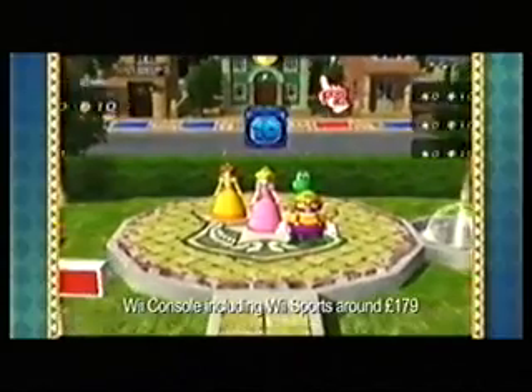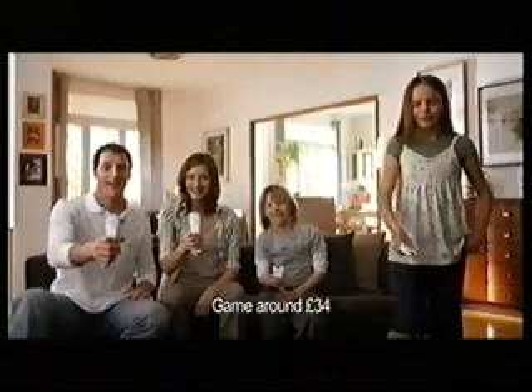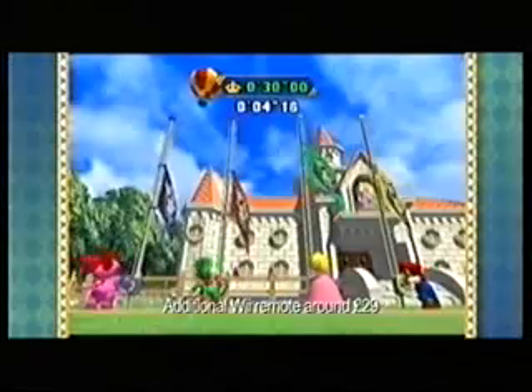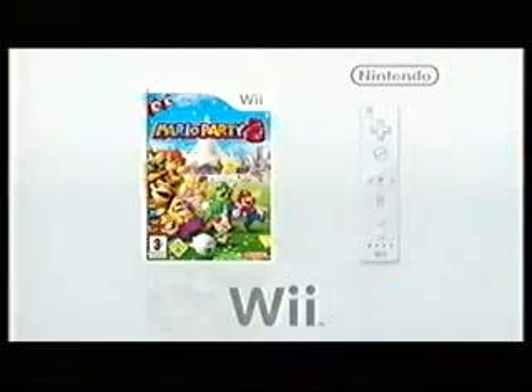Go, here we go! Yes! Come on, I'm winning. Oh, I'm going to beat you, I'm going to beat you. Come on, come on. Yes! Ah, no, I'm tricky! You're doing well, Mikey. Join in the Mario Party. Only on Wii.